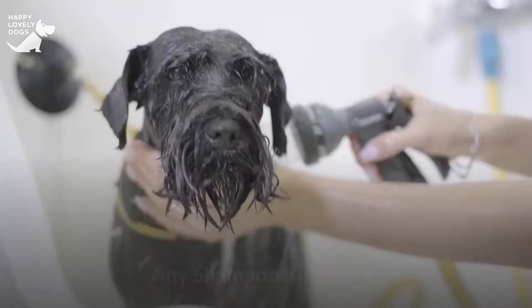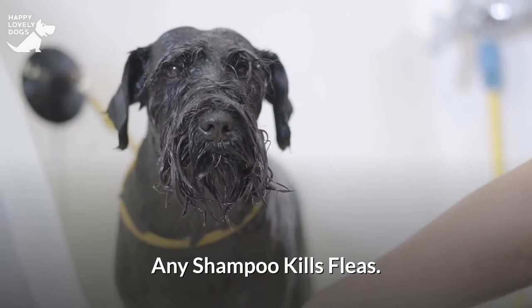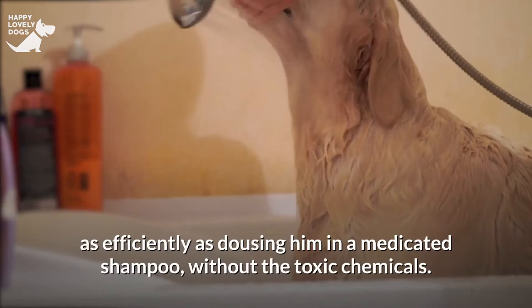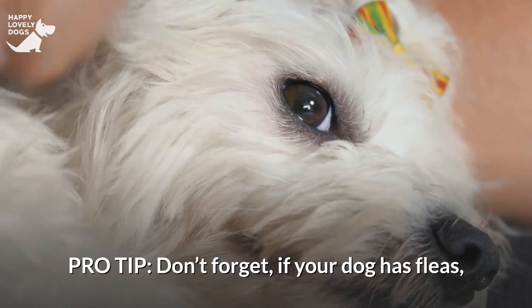Any shampoo kills fleas, so there's no advantage to giving your dog a wash with a medicated flea and tick shampoo. Giving your dog a wash with a shampoo composed of natural components can smother fleas as efficiently as dousing him in a medicated shampoo, without the toxic chemicals. Pro tip: if your dog has fleas, you need to treat your house and yard for fleas, as well as your dog.